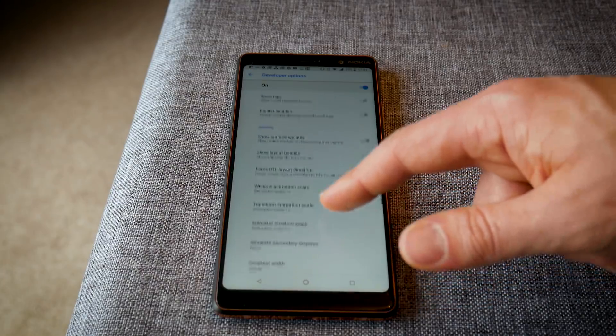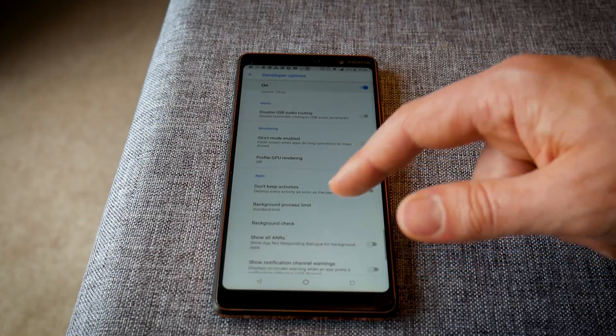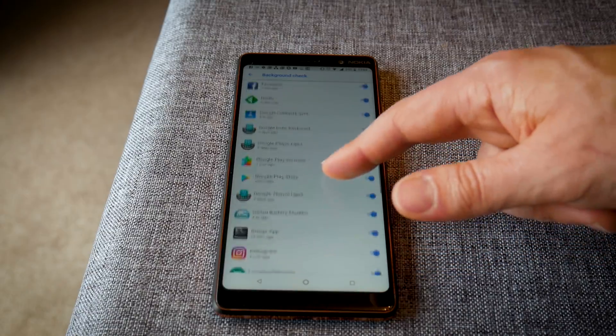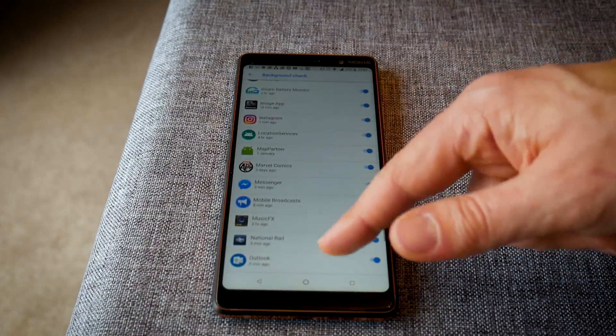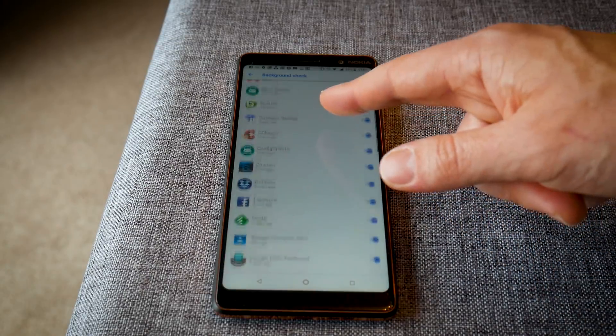That said, some background services you don't want. Background services run in the background without you being visibly aware of them — for instance, your SMS app has a background service because it needs to listen for incoming texts even when the app is closed. These can be useful, but some apps take advantage of that feature unnecessarily. To find out which apps have access to background services, head back into developer options and go to Background Check. If you see something using a background service and you don't know why, just turn it off. If it negatively affects the app you can turn it back on, but otherwise you've saved yourself unnecessary processing and hopefully saved some battery life.